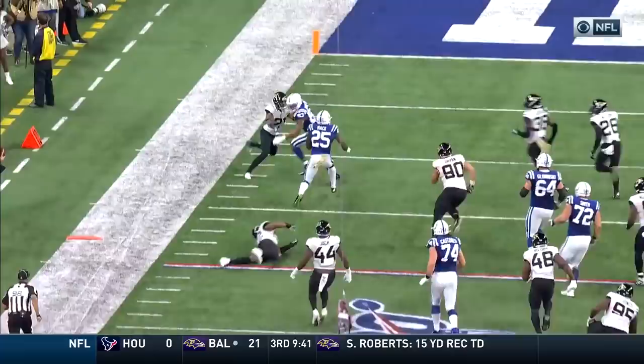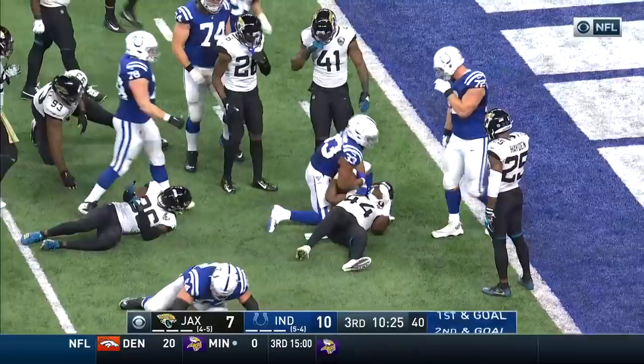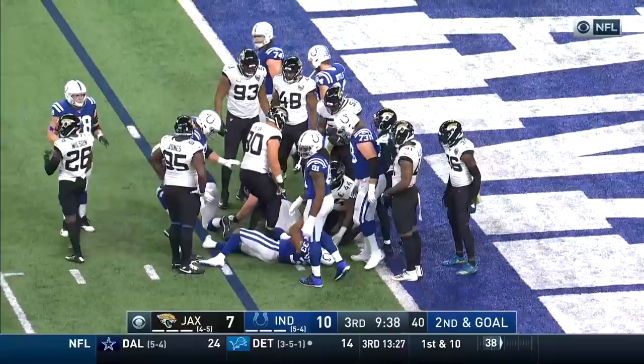First and goal for the Colts with Williams at running back. Williams up the middle, moving those legs, still going all the way down to the two! Williams up the middle again, trying to get there, and they're going to mark him down just shy of the goal line.